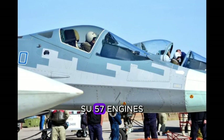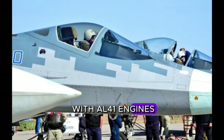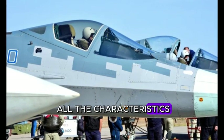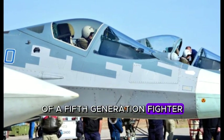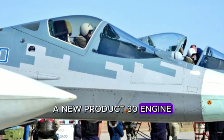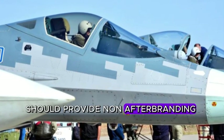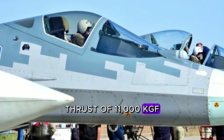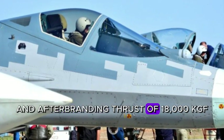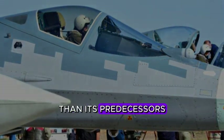Su-57 engines. Initially, the Su-57 was equipped with AL-41 engines, with which the aircraft meets all the characteristics of a fifth-generation fighter. However, in 2011 it was decided to start developing a new Product 30 engine, which, with the same dimensions, should provide non-afterburning thrust of 11,000 kgf and afterburning thrust of 18,000 kgf, while being more economical than its predecessors.